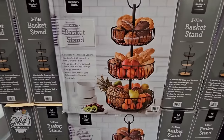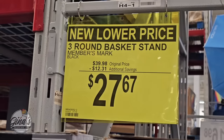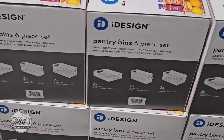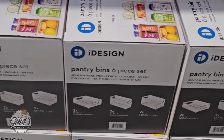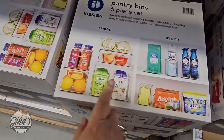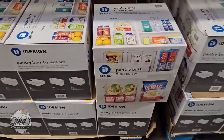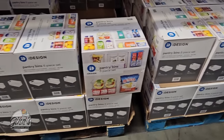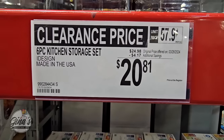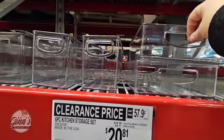Now the three-tier basket stand — I personally own this, I love it. This holds our snacks. They have brought it down even further to $27.67; last week it was about $32. The pantry bins, the six-piece set — originally a really good price and they have already marked these down on clearance. I did purchase these last year or the year before. Those come in so handy not just for the pantry but for the refrigerator, the office, the bathroom — $20.81. These are good sizes, I really like those.